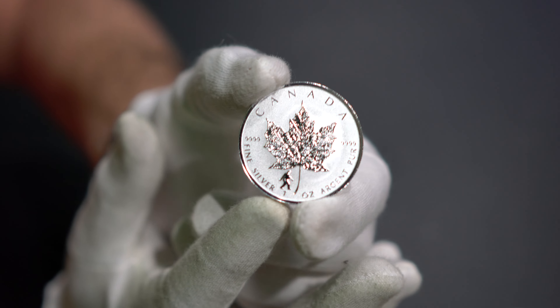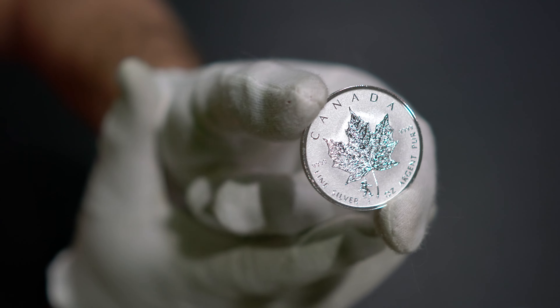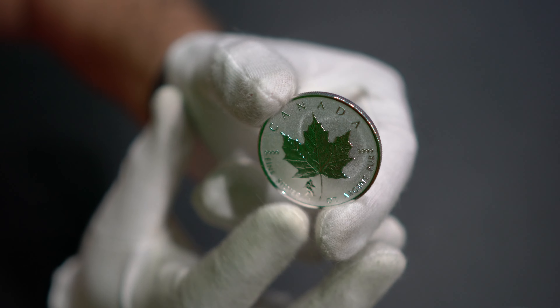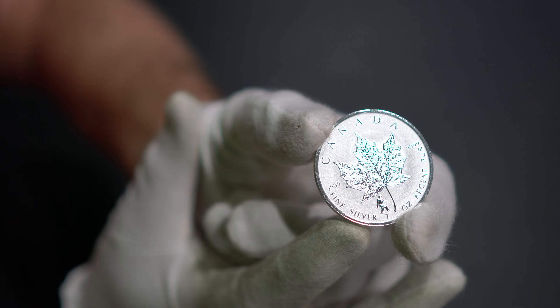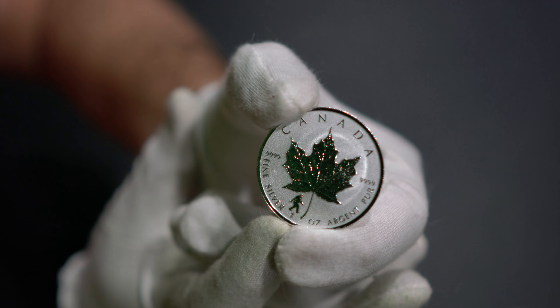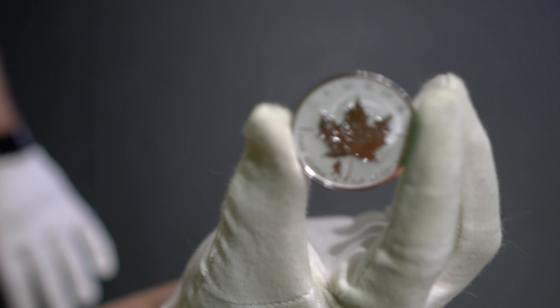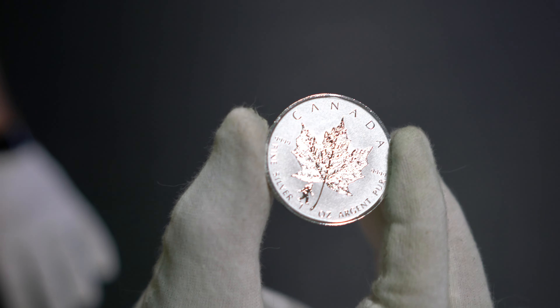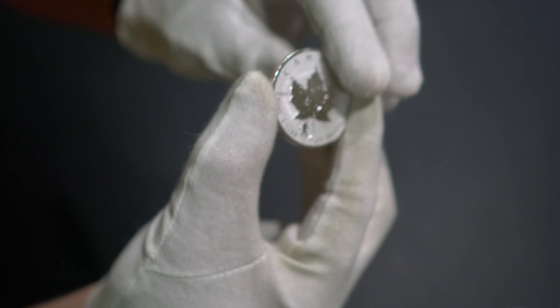They also put Bigfoot on there because people are always trying to find Bigfoot — it's been a mystery forever. Well, Bigfoot is right here on this coin, minted by the Royal Canadian Mint in 2016. Just a very cool coin. I'm manipulating the angle here so you can see how the light hits it — very, very nice coin.